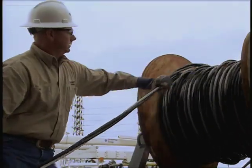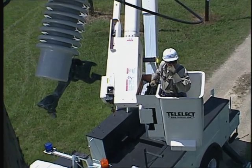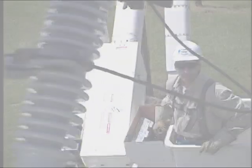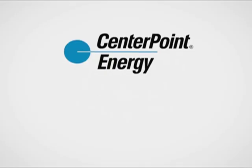Restoring power after a storm is a big job with many challenges. But we're committed to returning your service as quickly and as safely as possible. CenterPoint Energy — Always there.